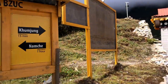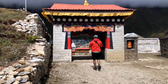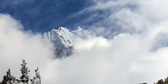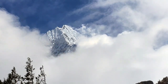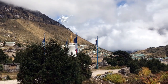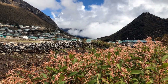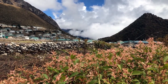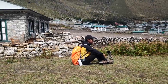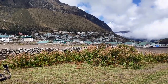Further up from Namche are the traditional settlements of Khunde and Khumjung. These two towns, separated by rocky walls and stony meadows, enjoy stunning views on all sides. At the base of the revered peak Khumbila, Khumjung is the largest town in the Khumbu region. This journey was rewarded with the opportunity to meet local Sherpas, take in their warmth and culture, taste their cuisine, and see the mountains from different angles.